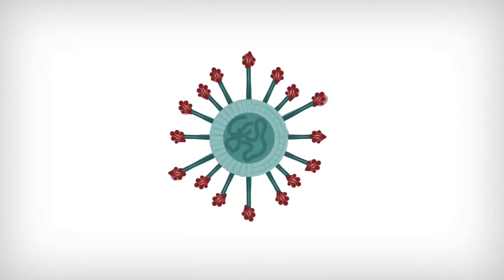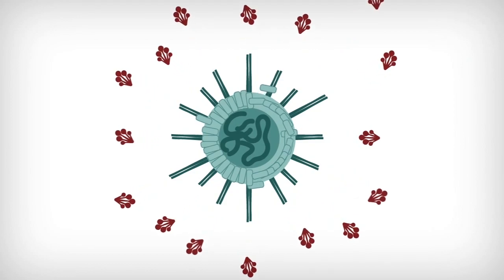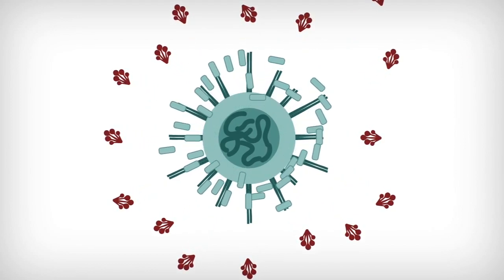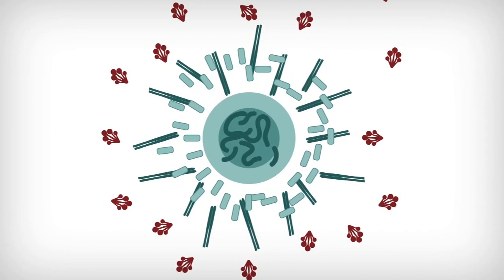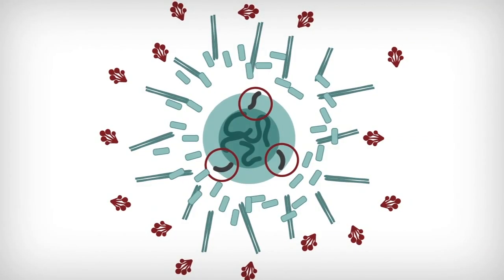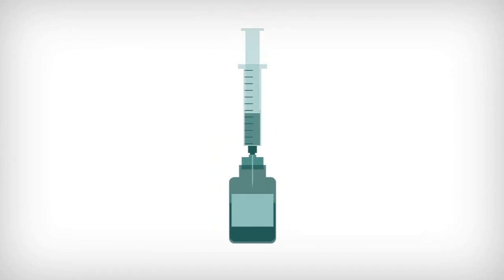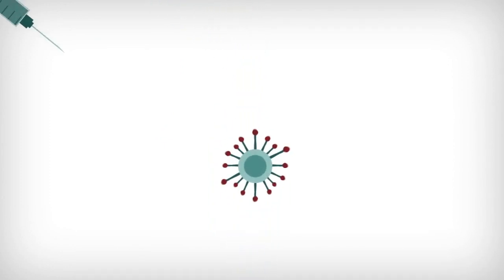Vaccines are actually made from part of a bacteria or virus that have lost their ability to replicate and infect a person. This could be the outer shell of a virus or bacteria, it could be genetic material, it could be part of it, or it could even be a weakened version of it. That weakened version of the coronavirus can be injected into the body and recognized as a foreign invader called an antigen.